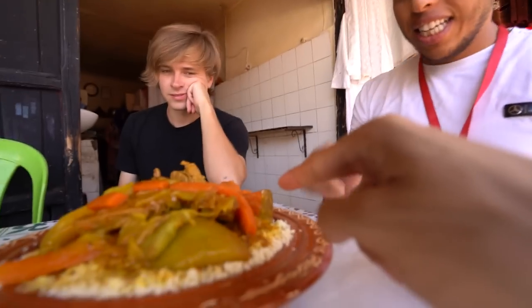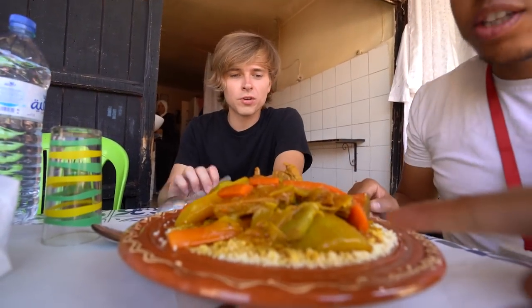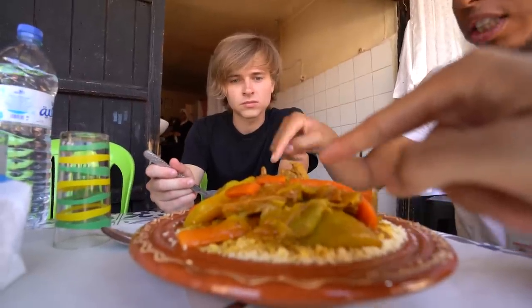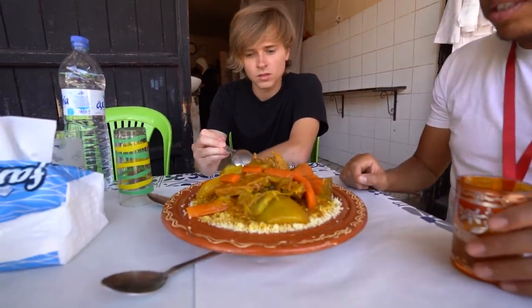This is pumpkin, carrots, and zucchini. This is beef. And this is turnip with carrot. It looks amazing.